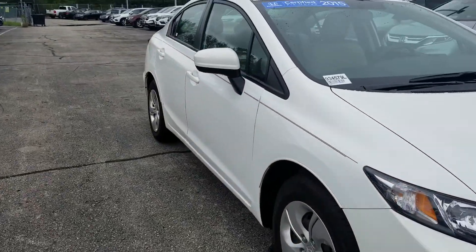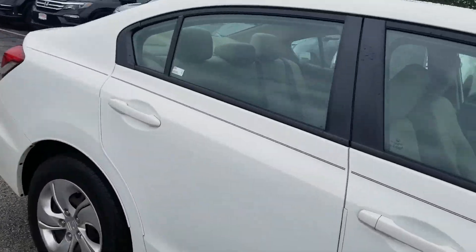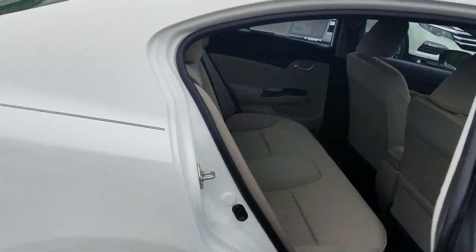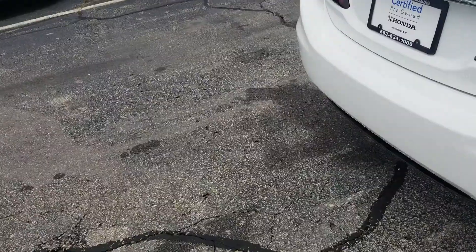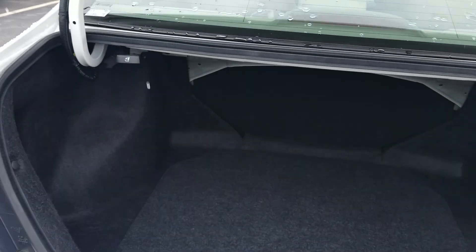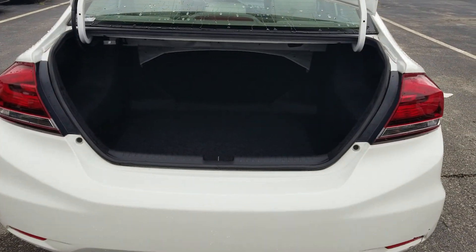You'll see that there's plenty of space in the back seat for passengers. It has the backup camera and plenty of trunk space for anything that you may need to store in there.